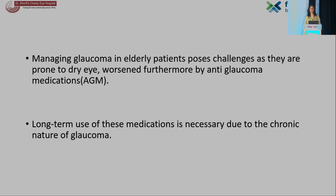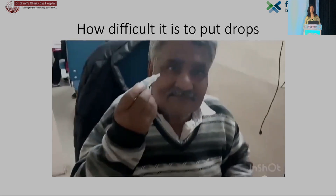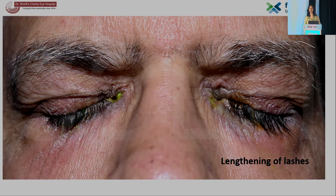Managing glaucoma in elderly patients poses challenges as they are prone to dry eye already, which is further worsened by anti-glaucoma medications. Long-term use of these medications is necessary due to the chronic nature of glaucoma. This is a patient whom I asked to show how he puts his drops — you can see the nozzle is not even reaching the eye, and the drop is almost entirely spilled over the lids.